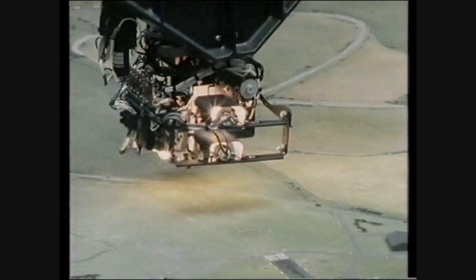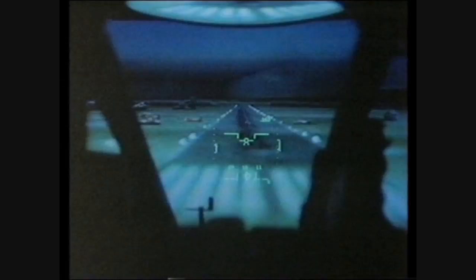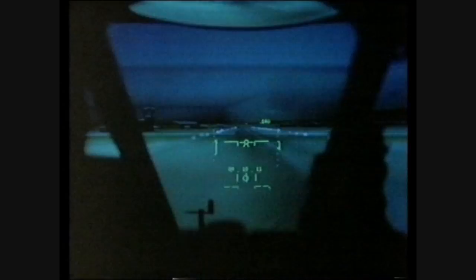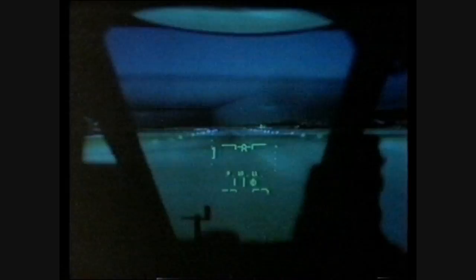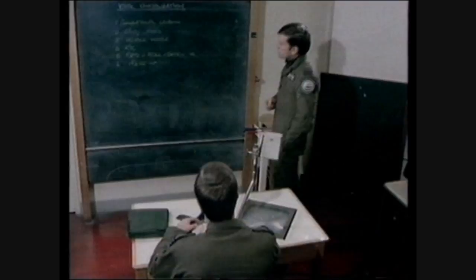But simulation can't be the real thing. Planes do crash, pilots do eject, and some die. The RAF wants men who can do the job in combat, but in peacetime all the pressures are to minimise risk to its investment.